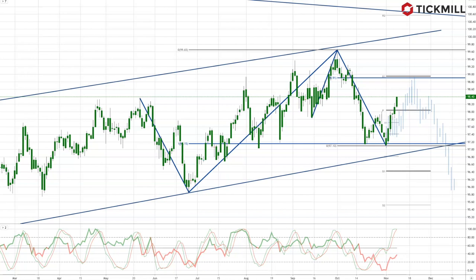Welcome to Tickmill Weekly Market Outlook for week commencing the 11th of November with me, Patrick Manley.